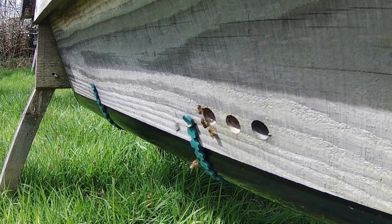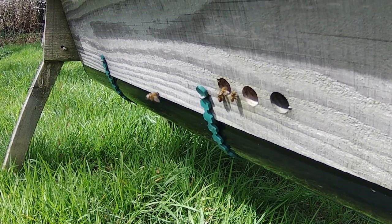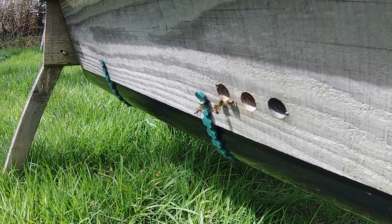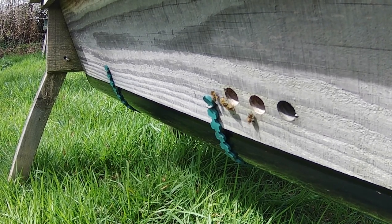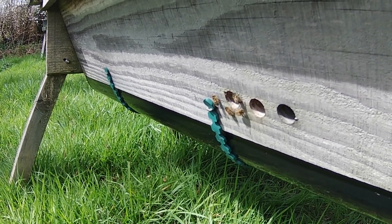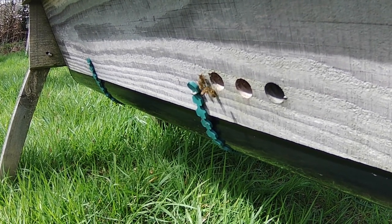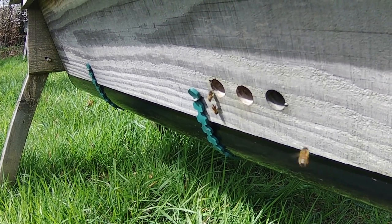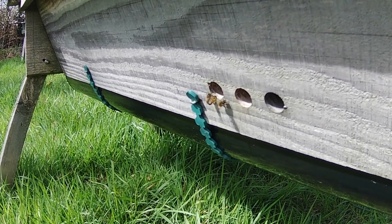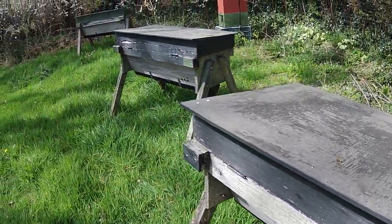As you can see, they're spending quite a lot of time just running around at the entrance, and every now and again one will go in. The interesting thing is that they've got pollen on their legs, so they are also actively hunting for food — hunting for pollen for the brood. So it's interesting that they should also be quite clearly scouting out a new home.